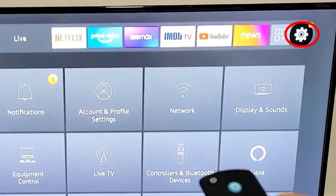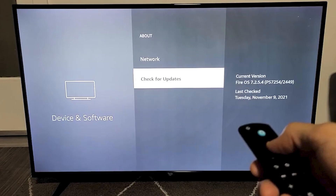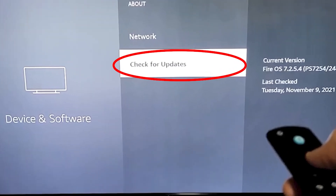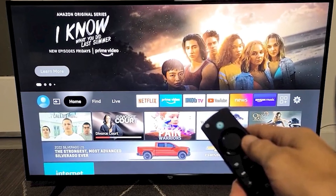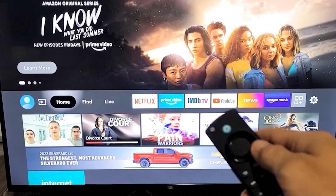To update your Fire Stick, go to Settings, then My Fire TV, and select About. From there, choose Check for Updates. If there's an update available, install it. Updating your device will fix any bugs and improve the overall performance, which could help resolve the home screen loading issue.